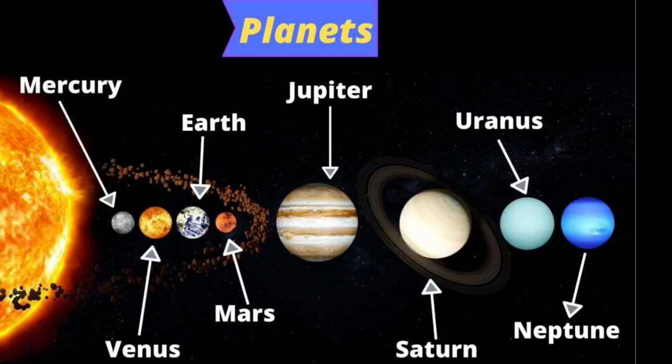Welcome to TinyMeTV. Today we are learning the eight planets in the solar system.